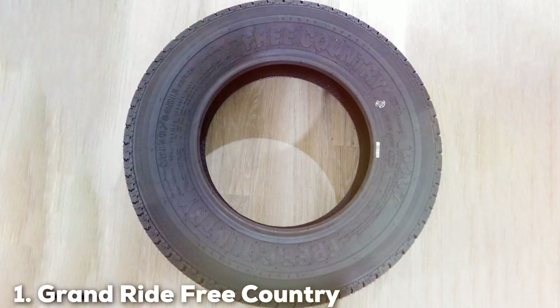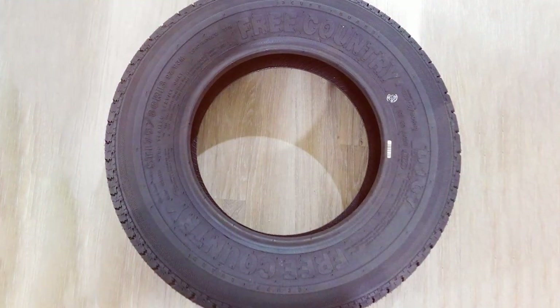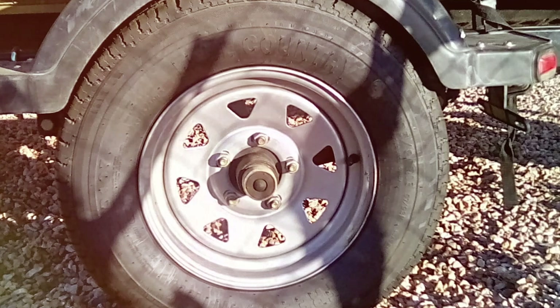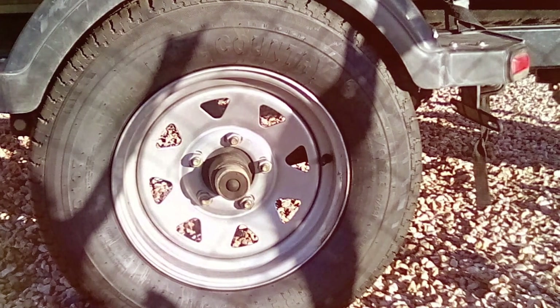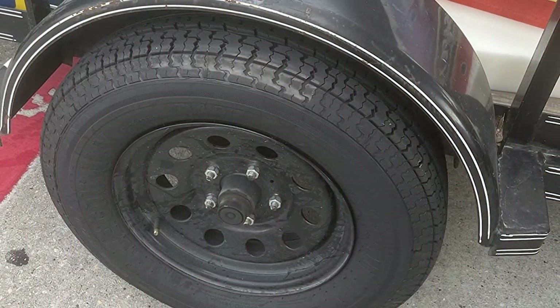At the first position of our list, we have the GrandRide Free Country Trailer Tires 205/75/15 D 8-ply. Starting our comprehensive product description is the GrandRide Free Country Trailer Tire, characterized by its size of 205x75x15 and an impressive 8-ply rating. This product stands out in the market for those who prioritize both reliability and stellar performance.